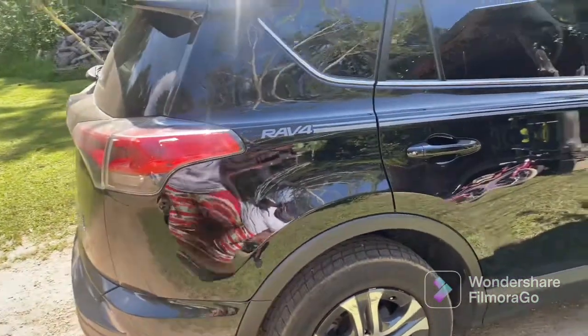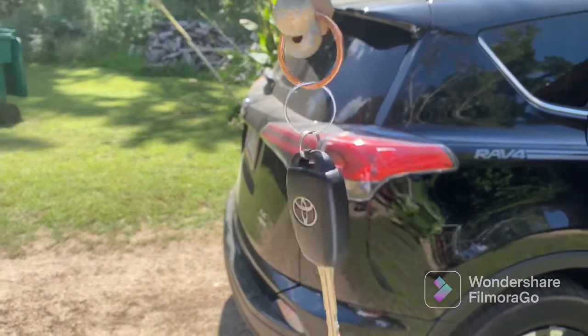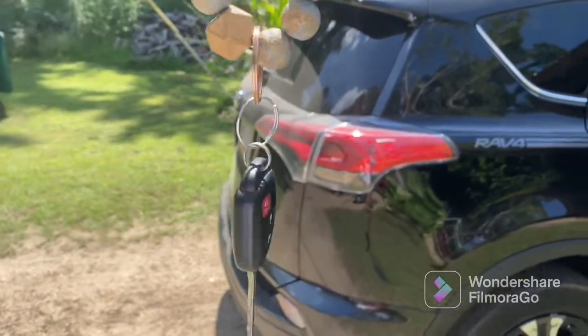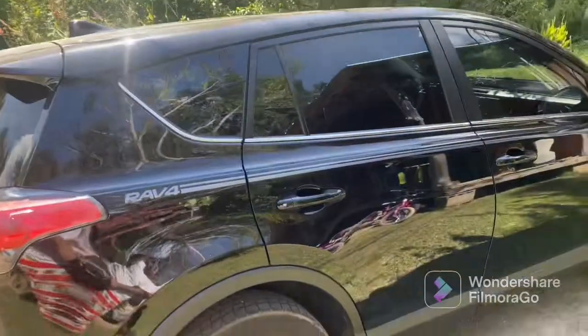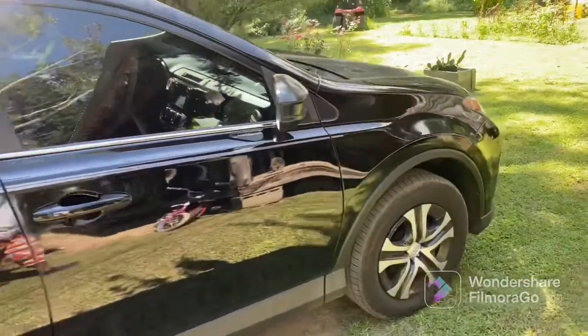This is a car tour of the 2018 Toyota RAV4. I'm going to show y'all what it looks like and give you a grand tour of it.